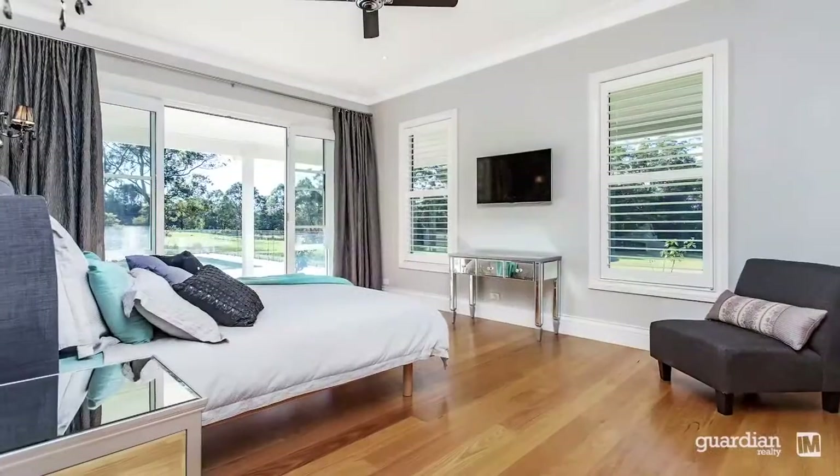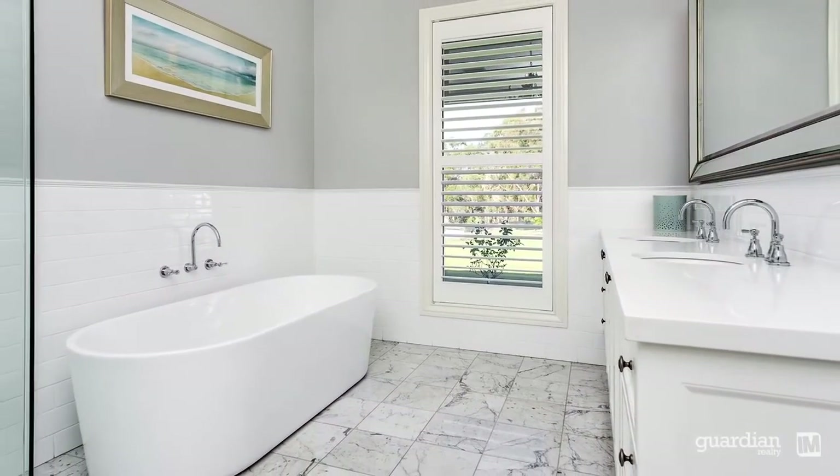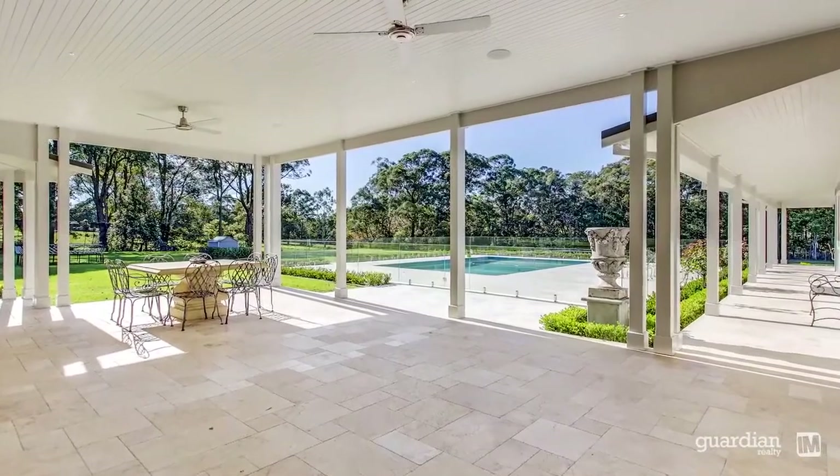Painstakingly designed to marry style with substance, no stone has been left unturned in creating this amazing residence. For those with a meticulous attention to detail, the finishing throughout will make you sit up and take notice.